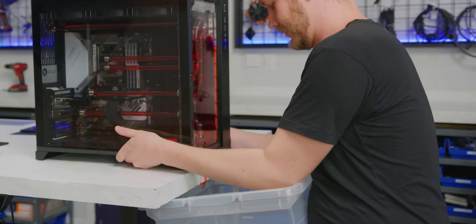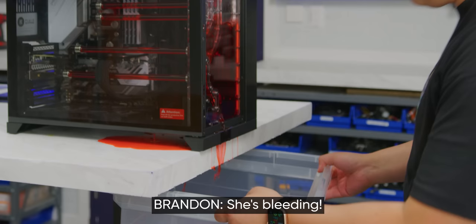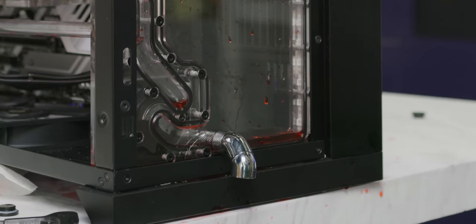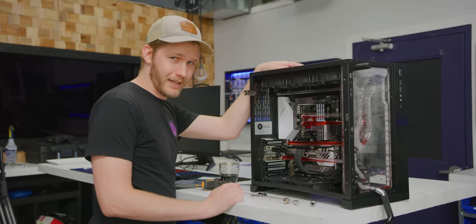It looks like below the drain port they have a little spot that allows the water to get into the chassis instead of out of the chassis. I would say mostly that's my fault, but I thought it would work a bit better. As I was saying, because we have a fill port and a drain port, this is going to be exceptionally easy to blow out. Maybe we'll just need several people to blow on it.